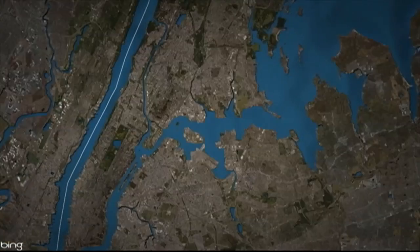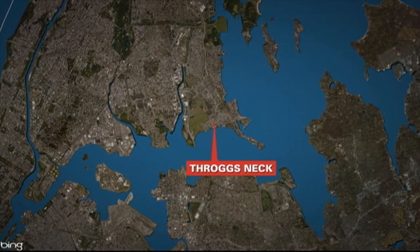We love New York because it certainly offers a lot to see, but it's very hard to see it all. That's why we like to showcase your neighborhoods and let people know what they really have to offer. Crystal Young continues our series today by visiting Throgs Neck in the Bronx.